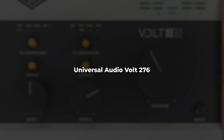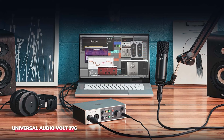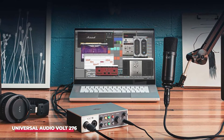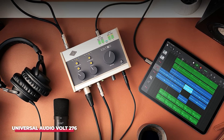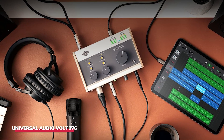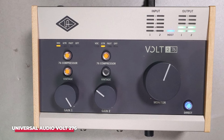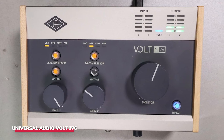Number 3: Universal Audio Volt 276. The Universal Audio Volt 276 makes its way onto our list, and for good reason. This audio interface is a love letter to classic recording technology, combining vintage warmth with modern performance that appeals to audiophiles and musicians alike. Equipped with two high-quality preamps and onboard UAD processing, the Volt 276 allows you to use UAD plugins in real time, offering a rich palette of sounds that can transform your recordings. The built-in analog compressor adds richness and smoothness to your vocal and instrumental recordings, giving you that polished studio sound right from your home setup.